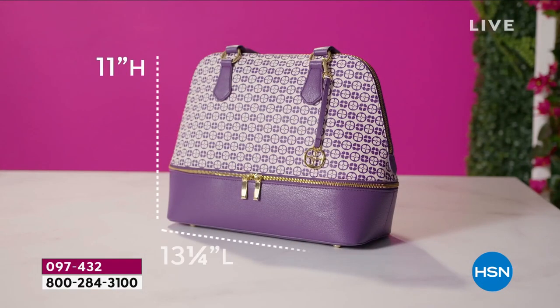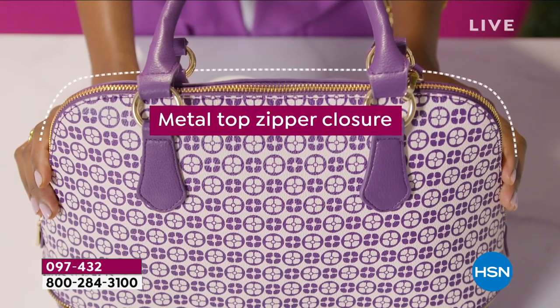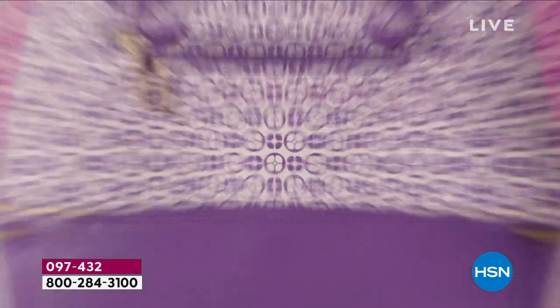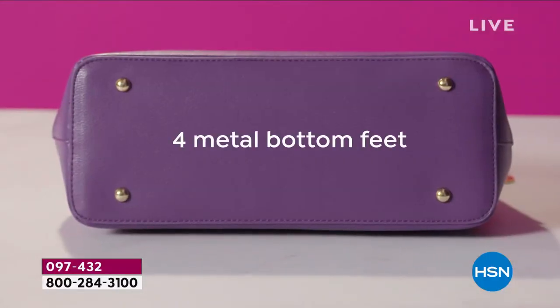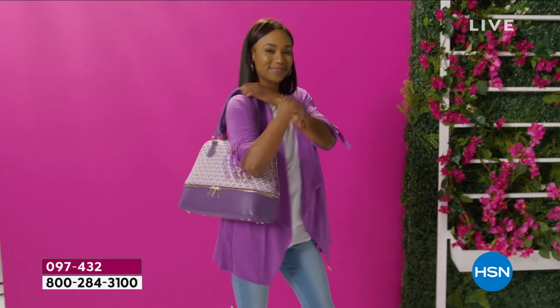Because this is not just a handbag that is 11 inches in height, 13 and a quarter inches across. You get all of the beautiful, gorgeous gold tone hardware that Iman does, signature lining inside, all of the organizational pockets, and of course the protective feet to protect the bottom of the bag.